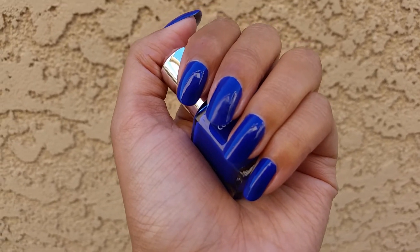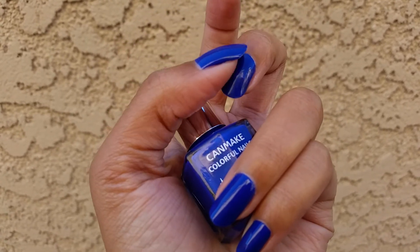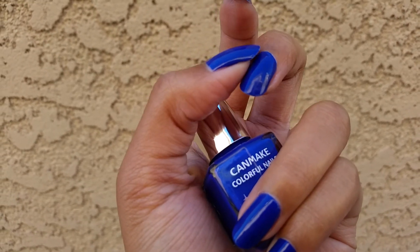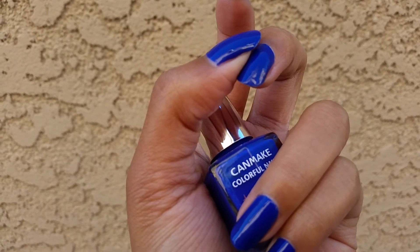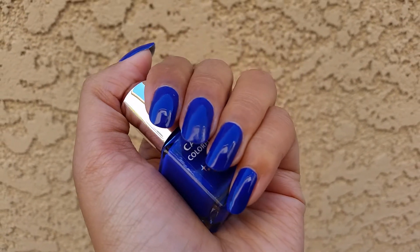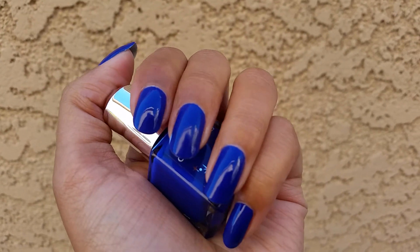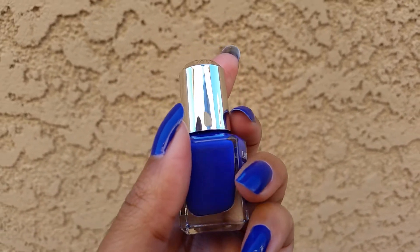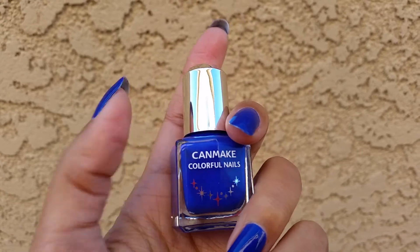But then I fell asleep and got blanket marks, so I had to do a second coat. But it was completely opaque in one coat — it was super smooth and just really amazing.